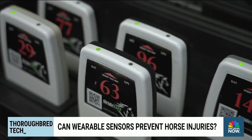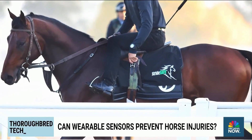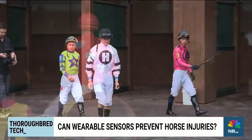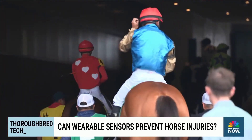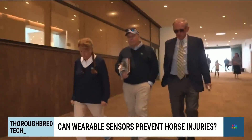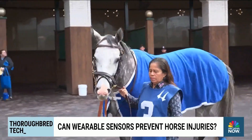At the historic Churchill Downs, StrideSafe — one of the sensors picked for the study — has already been used for all races since 2023, including this year's Kentucky Derby. When there was a cluster of fatalities, we decided that we could bring our technology to bear to try and help. StrideSafe's CEO believes it's only a matter of time before it's embraced by the wider racing community.